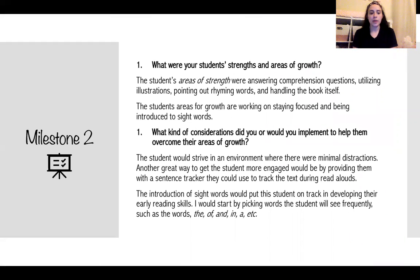For my milestone two project, I did running records on preschool age students. Some of the strengths I noticed were the ability to answer comprehension questions, utilize the illustrations, point out rhyming words, and handle the book itself. The students' areas for growth were working on staying focused and being introduced to sight words, which aren't typically worked on in the preschool class.